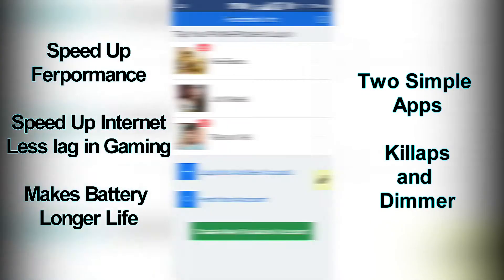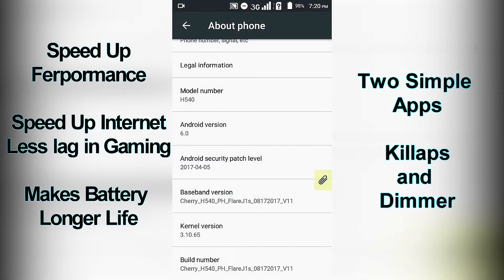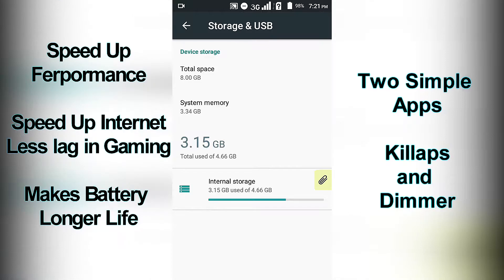Assuming this phone's specs: Cherry Mobile 3J H540 Flare J1, Android version 6.0, 1 GB RAM with a small amount of MB memory — 223 MB remaining — and 35% free MB of internal storage.